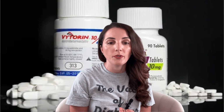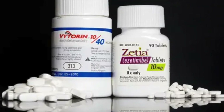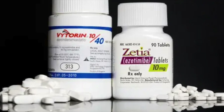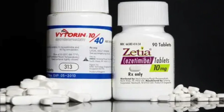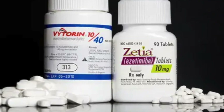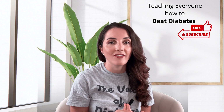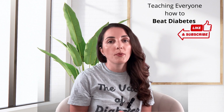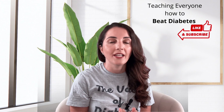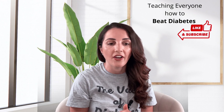Zetia is another medication used for cholesterol. It blocks the body's ability to actively transport cholesterol from food, as well as cholesterol the body produces internally. It helps lower LDL cholesterol by roughly 20 to 25 percent — not as effective as statins, but we're still getting some benefit. It has relatively few side effects and people tolerate Zetia quite well. Normally we prescribe Zetia in combination with statins. The only time I prescribe Zetia alone is if the patient absolutely cannot tolerate statin therapy.